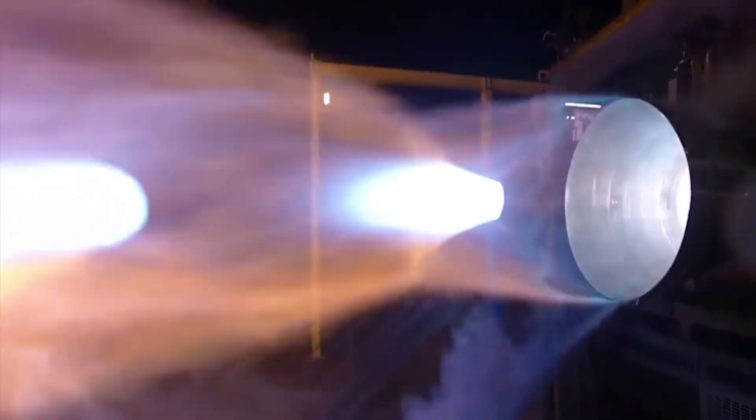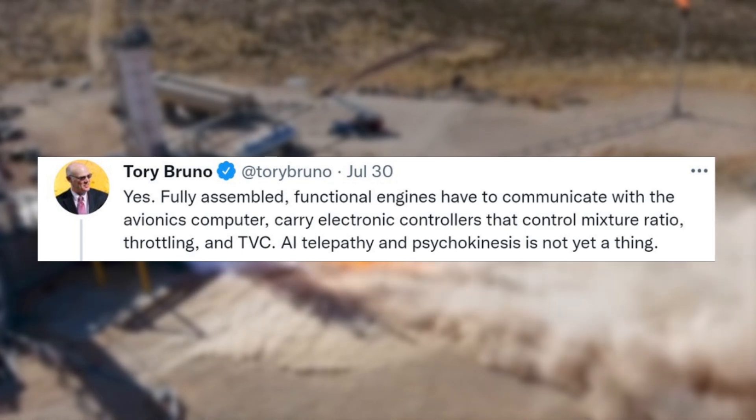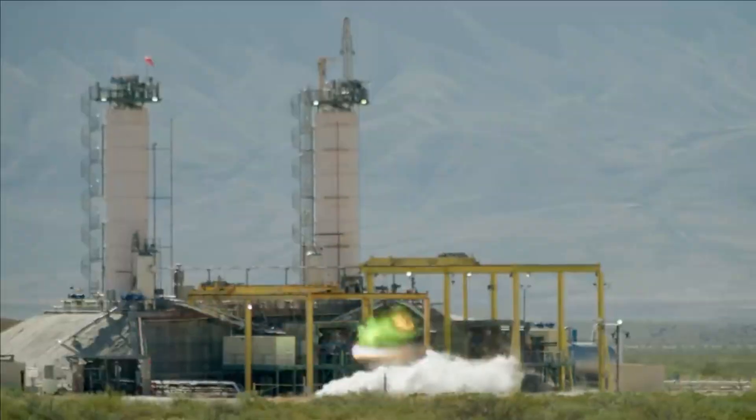For example, someone made a comment about there being a lot of parts and wires. Tory responded by pointing out: "Yes, fully assembled, functional engines have to communicate with the avionics computer, carry electronic controllers that control mixture ratio, throttling, and TVC. AI telepathy and psychokinesis is not yet a thing." Lastly, someone asked how long until vehicle integration. Tory responded: "A couple months."